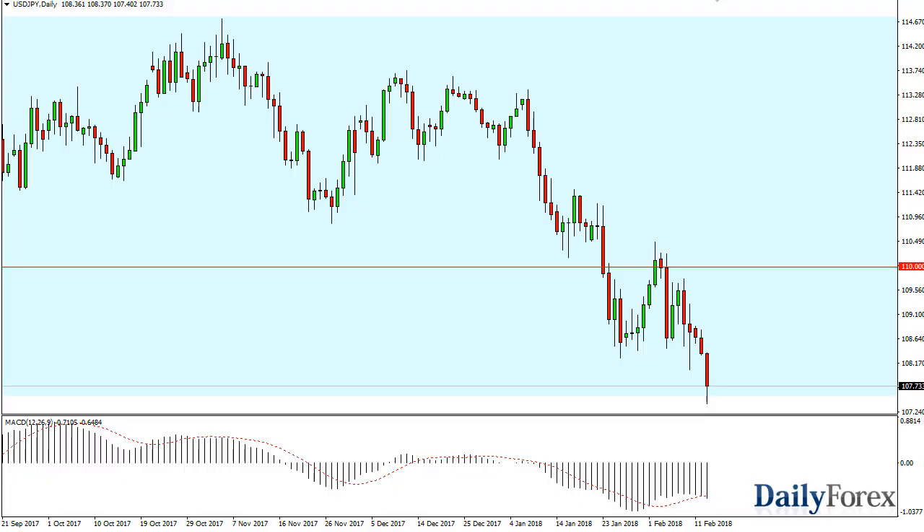From Daily Forex, this is Christopher Lewis looking at the US dollar Japanese yen trading session for the 14th. As you can see, we have broken down towards the bottom of the overall consolidation area, but we are starting to find buyers in this area. I think we could get a bounce, and if we do get that bounce we could go to the 112 level. If we break down below the bottom of the range for the day, then I think we go down to the 105 handle. A bounce from here, like I said, could bring us back up into this area.